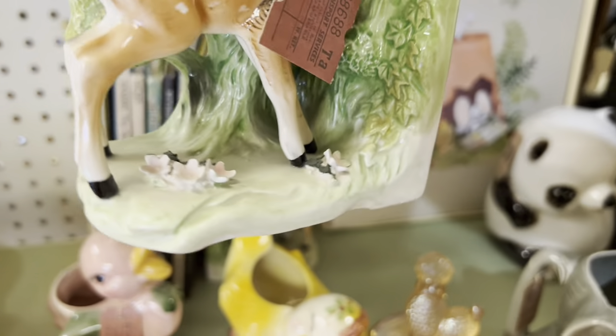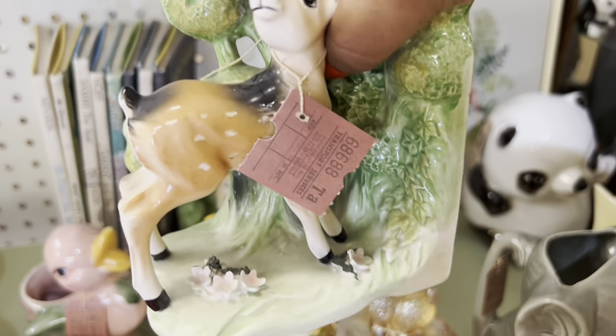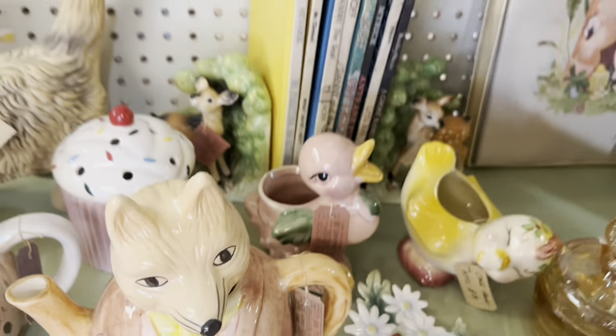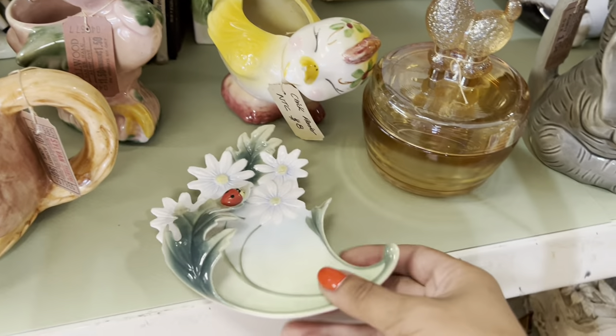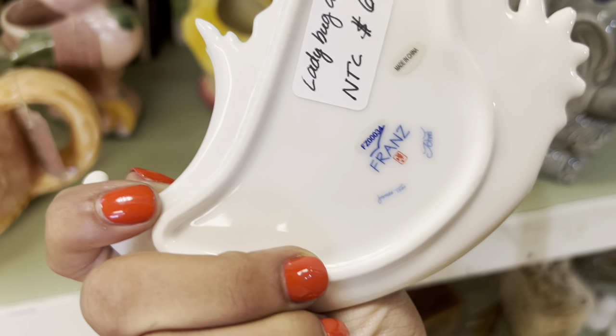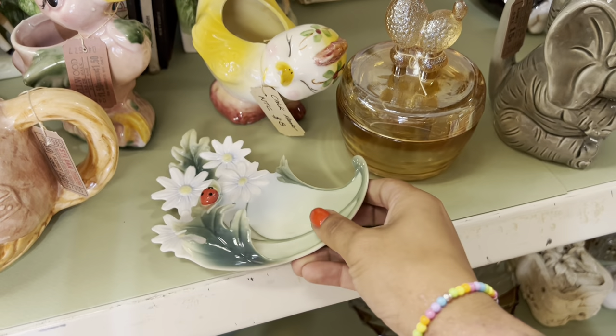Japan — they're older than I thought they were honestly. They almost look like they could be new, they're in such good condition. I'm gonna revisit those. I love this little trinket dish too. That's definitely newer, yeah it's new, but I really like it anyway with the ladybug.